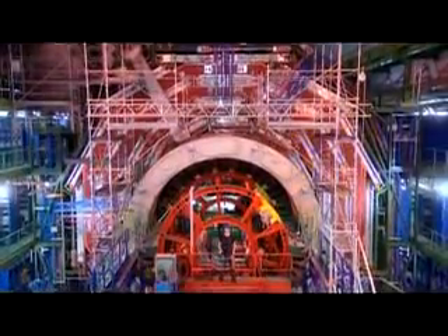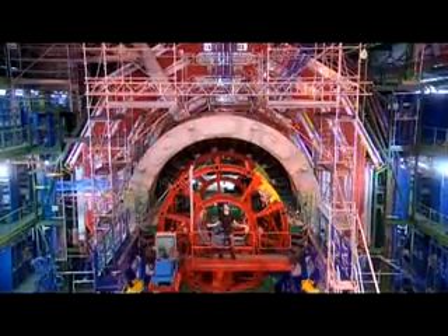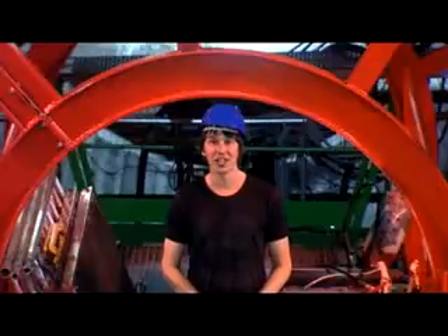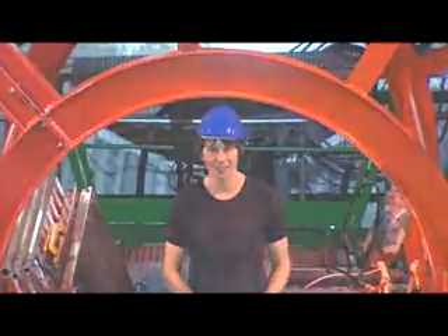I'm standing a hundred meters below the ground at CERN in Geneva and this is the CMS detector, part of the largest and most complicated scientific experiment ever attempted. Here, we'll recreate the conditions that were present in the universe less than a billionth of a second after the Big Bang.